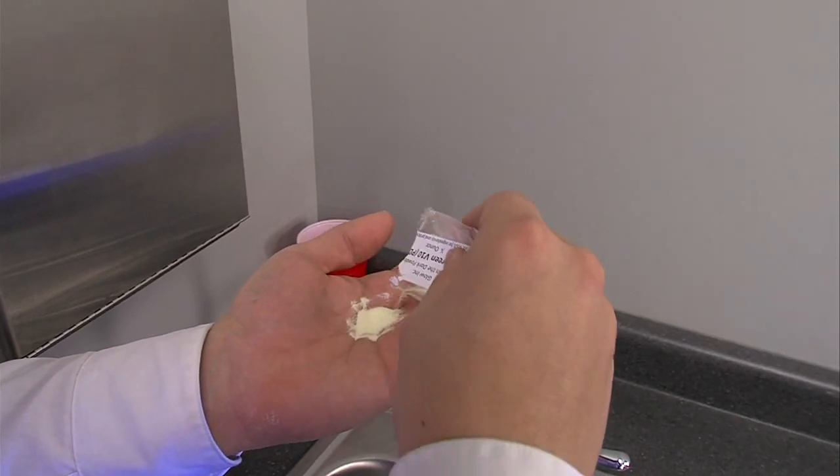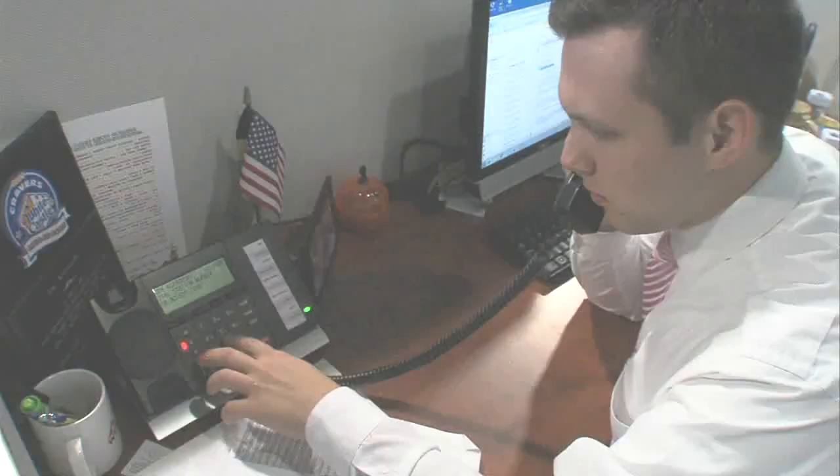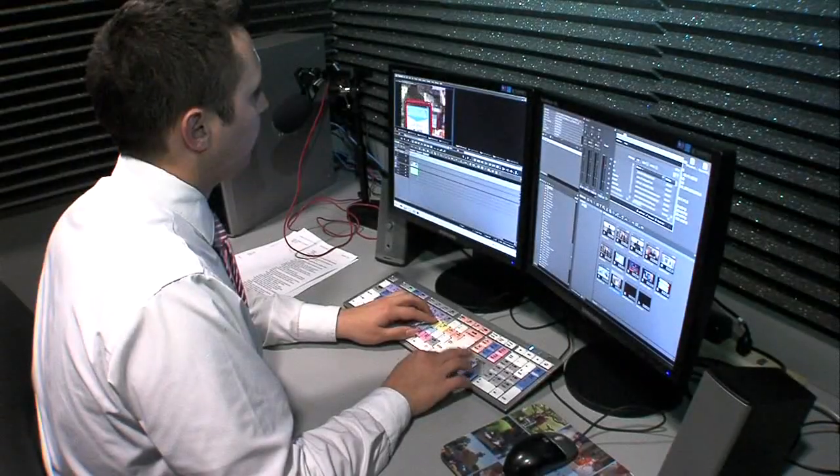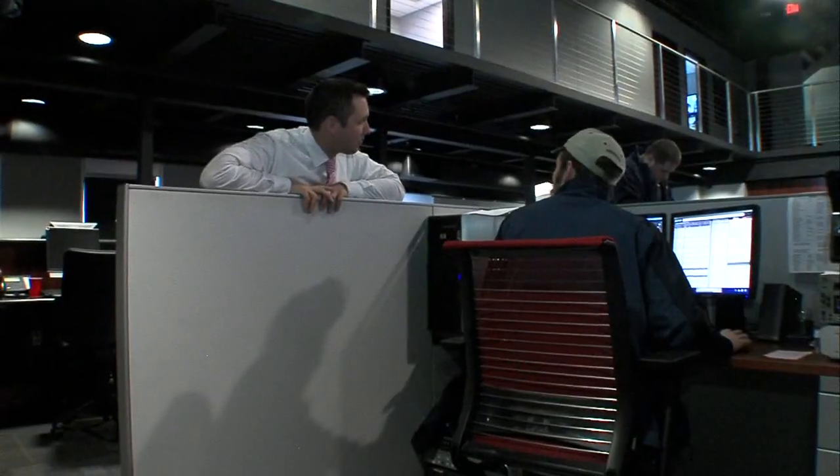I started by covering my hands with glow powder, just the way a sneeze can cover your hands with germs. Then I went about my day. That meant making calls, editing video, talking to my bosses, grabbing coffee, and hanging out at the water cooler.